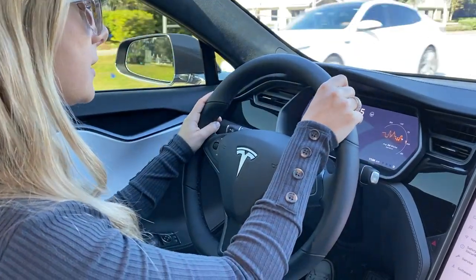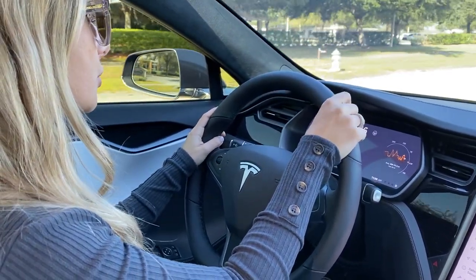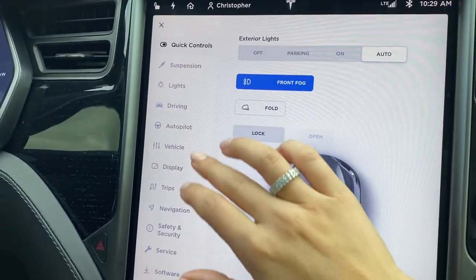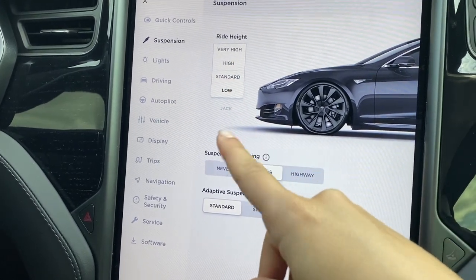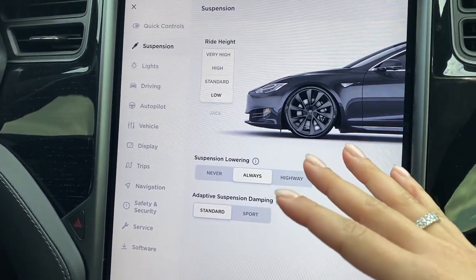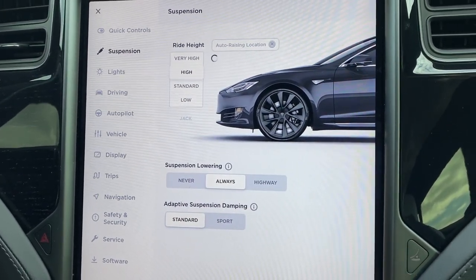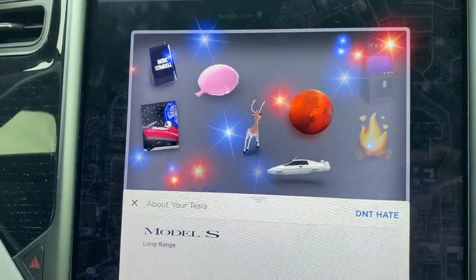Let's talk about prices. They start from $75k and go up to $110k, depending on what interior, rims, and other options you choose. So here we've got quick controls for suspension: very high, high, standard, and low — you can raise or lower the car. We'll do high. Wow, I feel it right now — it went up! I've never seen something like that before.